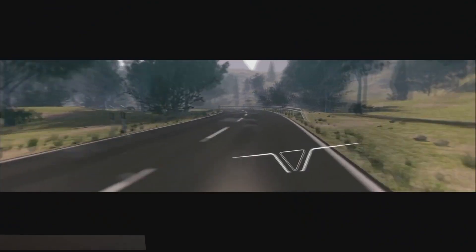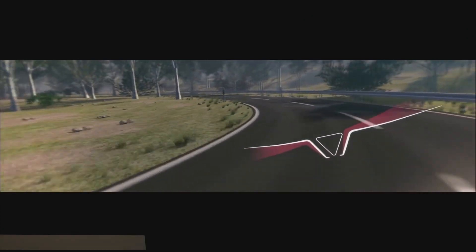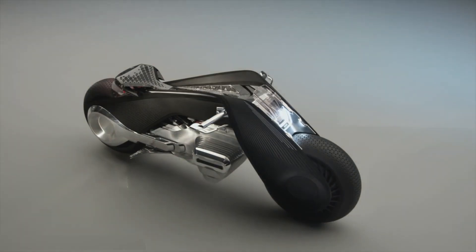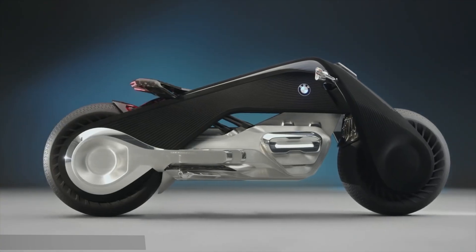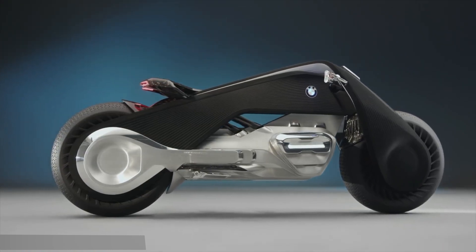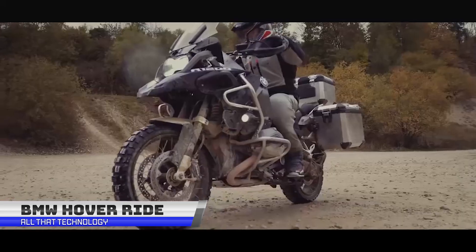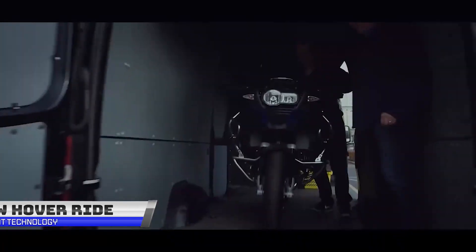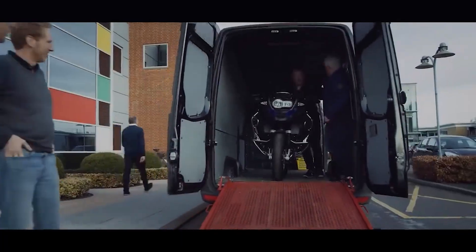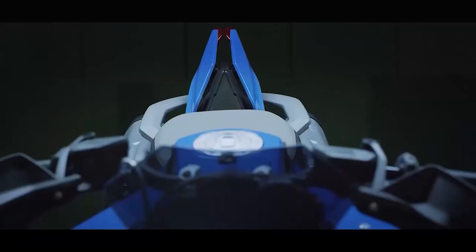When a rider turns the handlebar, the entire frame will be adjusted to the bike's direction. The seat and upper frame are made out of carbon fiber. It will be powered using a non-gasoline source. This futuristic concept bike by BMW is inspired by a LEGO BMW GS model that could be transformed into a flying motorcycle, resulting in a life-sized BMW GS hoverbike.